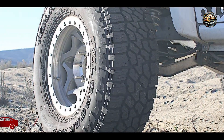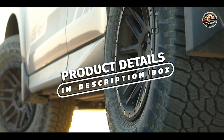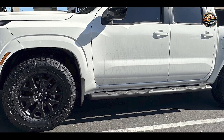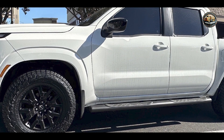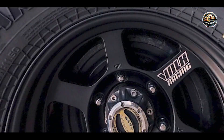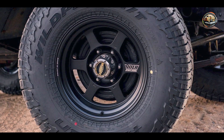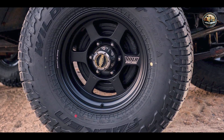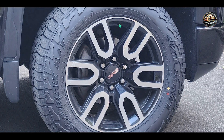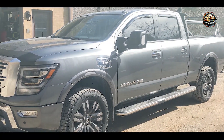Coming in at number four is the Falken Wildpeak A/T3W, a rugged tire engineered for off-road enthusiasts seeking uncompromised performance and durability. It features an aggressive tread pattern with deep grooves and serrated shoulder blocks, delivering superior traction and stability on mud, snow, and gravel. Its 3D Canyon sipes enhance grip on wet and icy roads, while the silica-based tread compound improves tread life and durability.